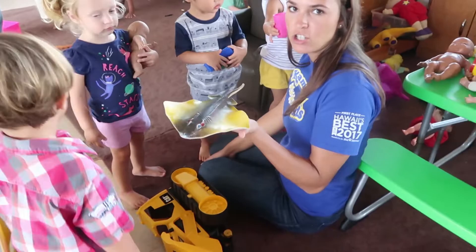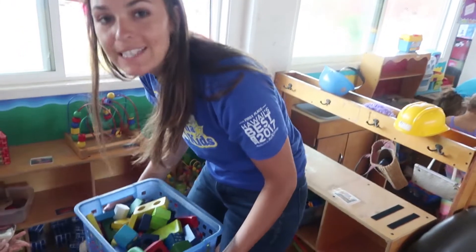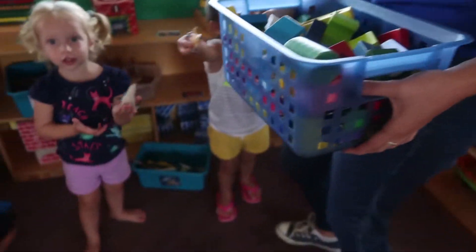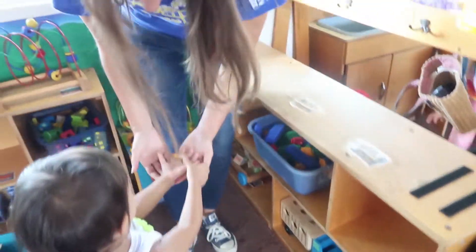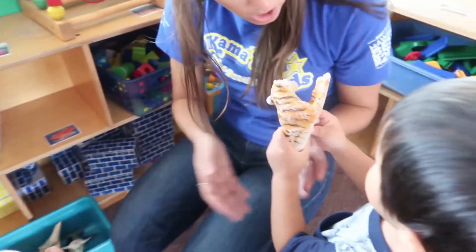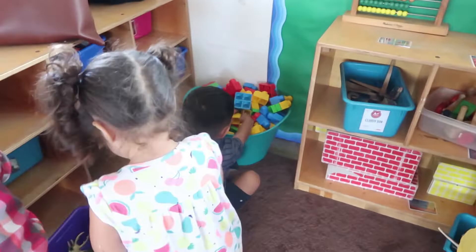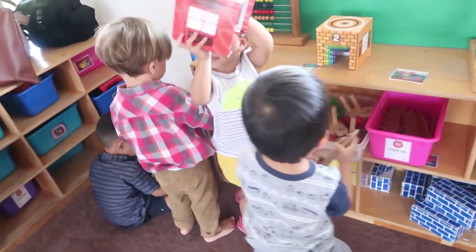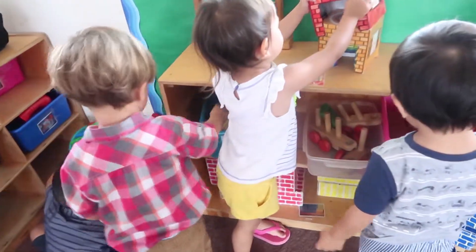We just finished playtime and now we're cleaning up. These kids are awesome at cleanup — they actually know where everything goes. Where does that go? In there. Where does this go? They're putting things away so well!